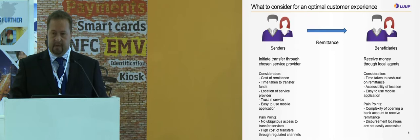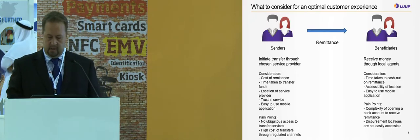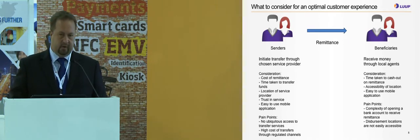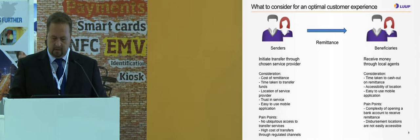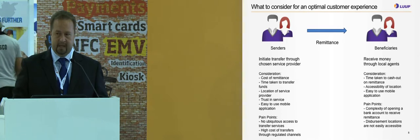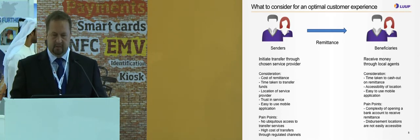For beneficiaries in the receiving countries, the consideration is the time to receive and cash out the money, and where to cash it out — very important factors. The pain points are the complexity of opening a bank account, as many of these people have never been in a bank in their life, and disbursement locations that are not easily accessible.